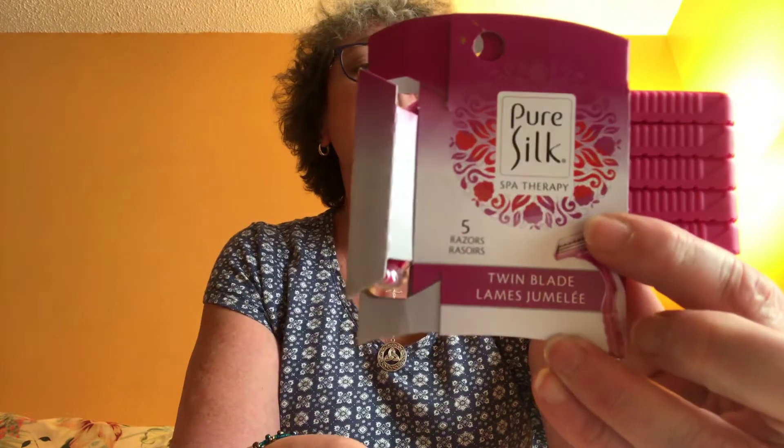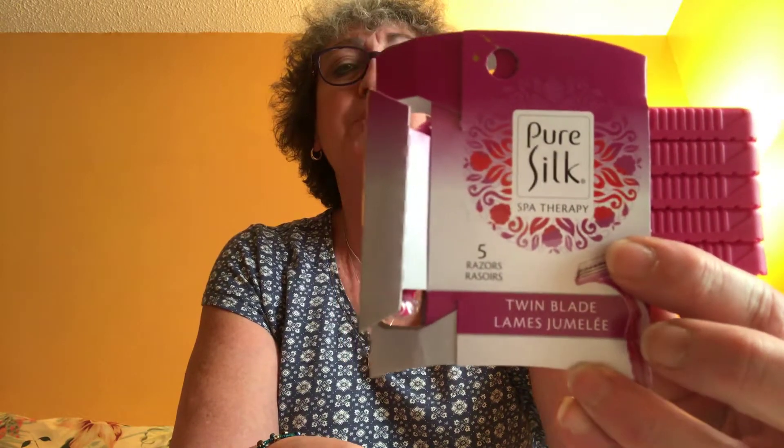I picked up some of these Pure Silk razors — it's a five-pack, twin blade. I forgot to bring razors with me and you can't be out in Florida with your legs showing with hairy legs, so I got these to shave my legs while I'm down here.